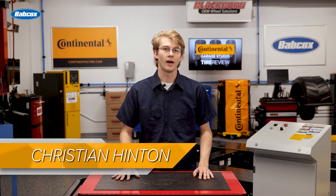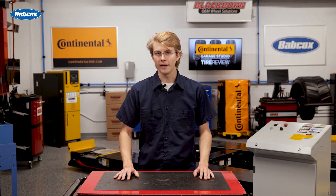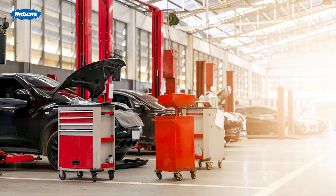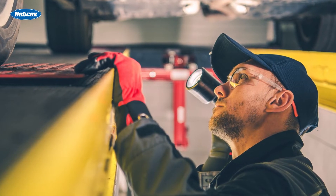Automotive service work involves working with seriously big, heavy objects, combustible materials, and dangerous chemicals daily. You should keep in mind that prioritizing shop safety, vehicle safety, and even technician attitudes goes a long way in maintaining a safe workplace that your customers feel comfortable coming back to.